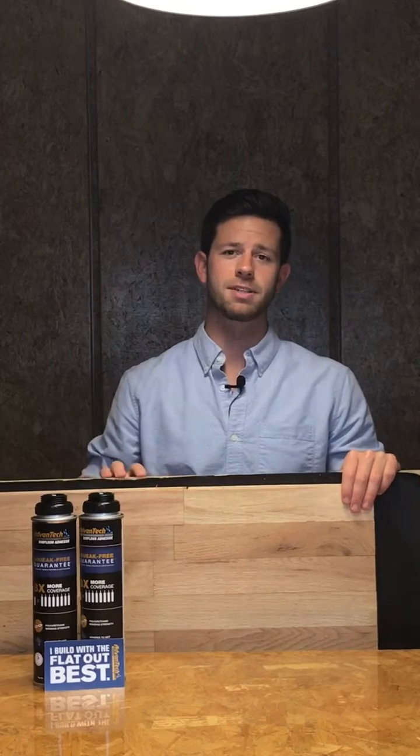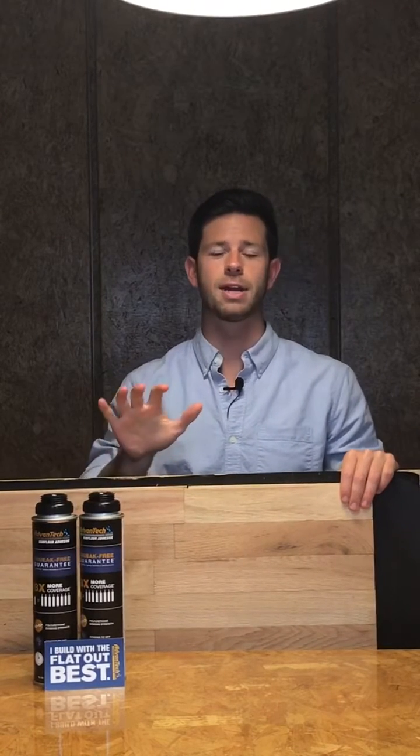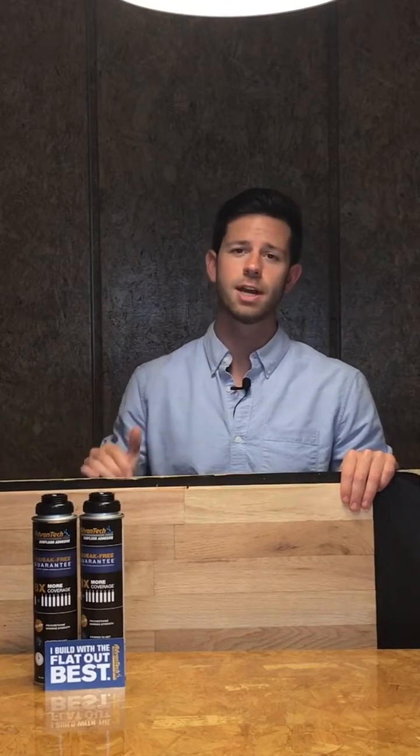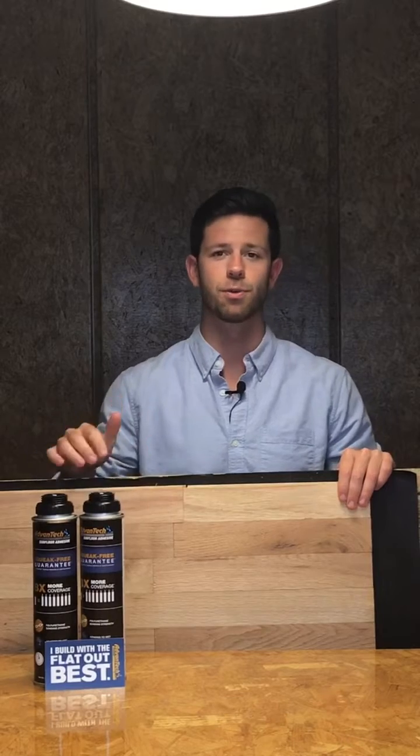A big benefit of using Advantech subfloor is that it has about 10% higher fastener holding power than your standard OSB panels. What that means is you get a better connection with your joists as well as a better connection with your finished floor.